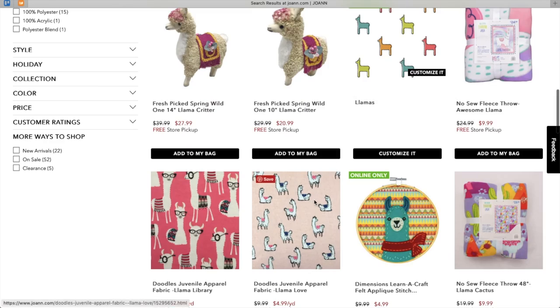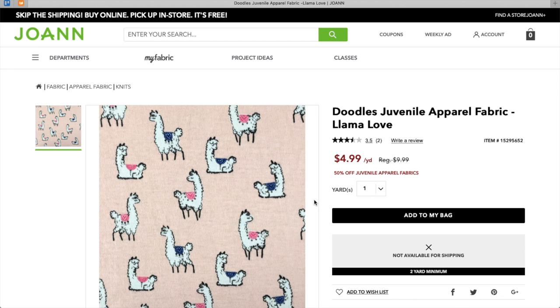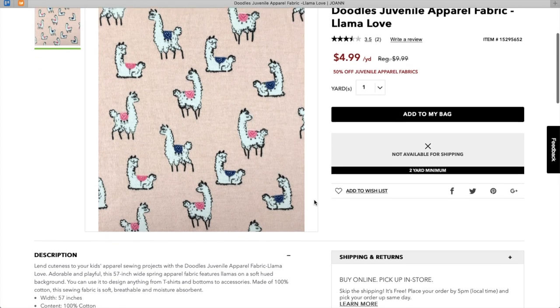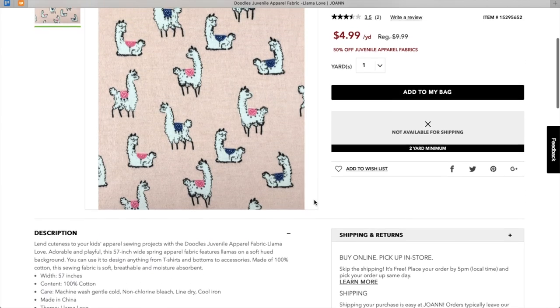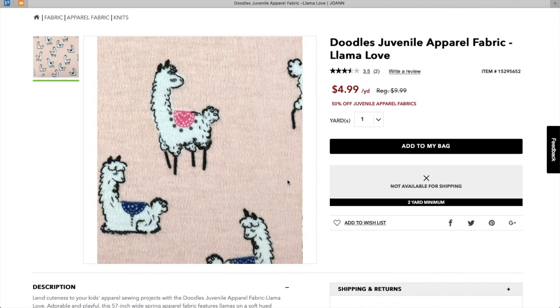As much as I love the pattern, the fabric is the real star of these pajamas. This adorable llama fabric is from Joanne's Doodles Juvenile Fabric Collection. So yeah, it's intended for kids' clothes, but who cares? These llamas really do make the perfect pajamas. The fabric is 100% cotton, making it perfect for pajamas because it is soft, breathable, and moisture absorbent. You can also machine wash and dry on low heat.